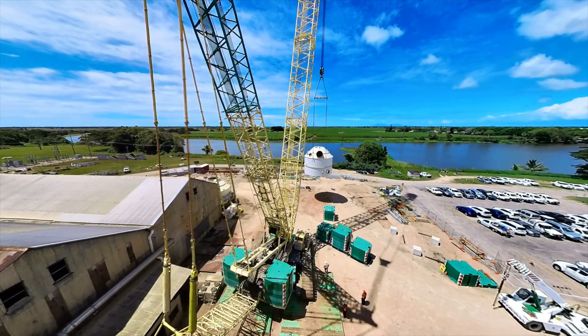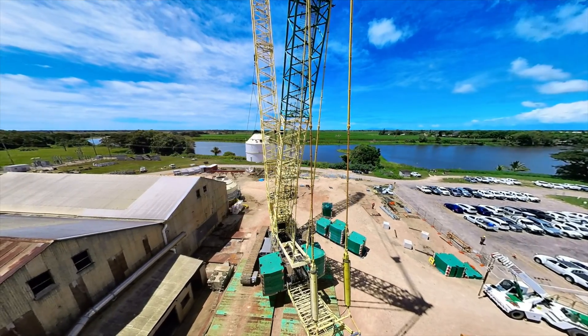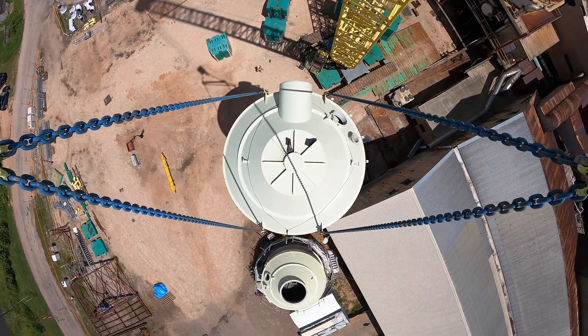What you're seeing is the third of our four major lifts that need the superlift to go in. Superlift mode means there's an additional 200 or so tonnes of counterweight applied to the crane. The largest lift was 95 tonnes — that's probably a new record for the region.